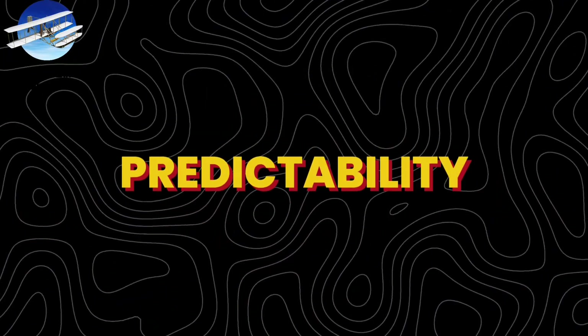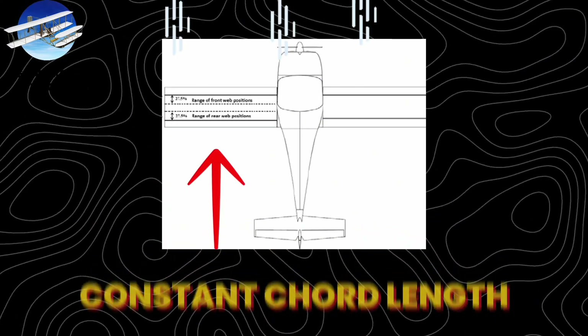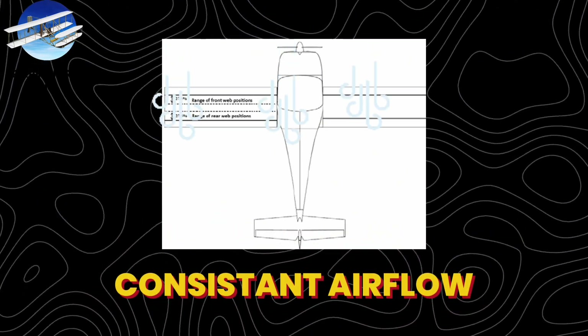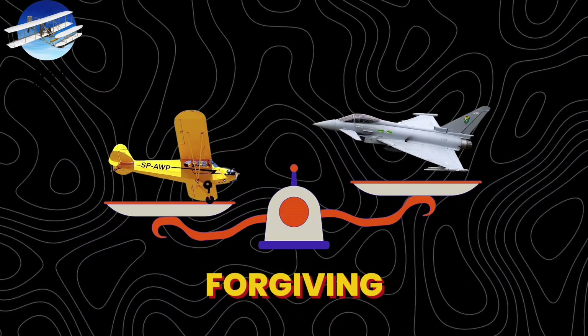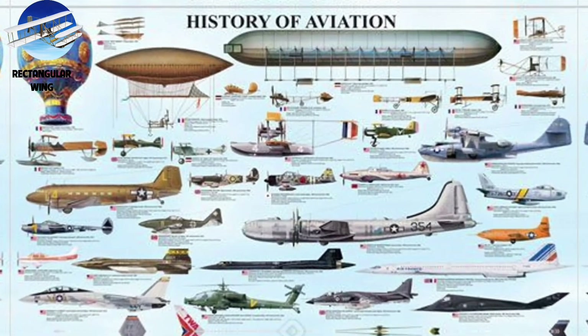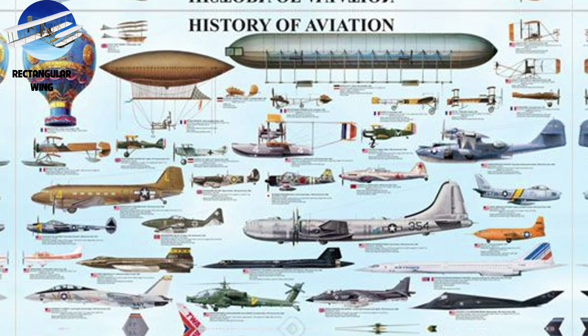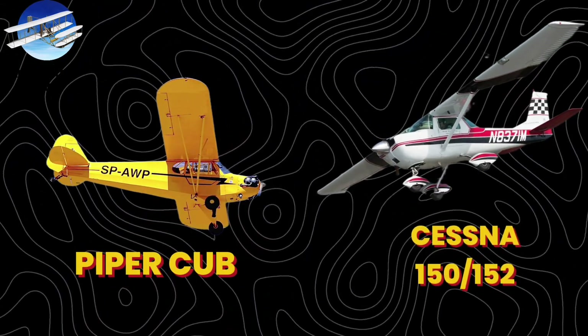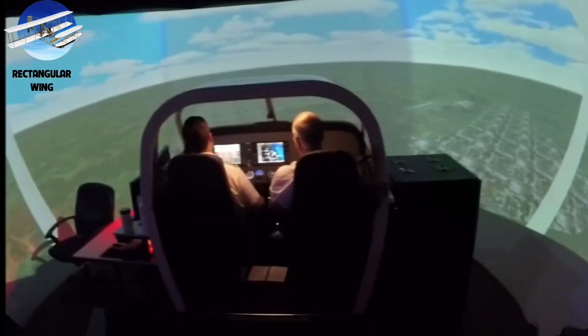The genius lies in predictability. Rectangular wings stall from root to tip, giving pilots crucial warning time. Their constant chord length provides consistent airflow across the entire span. While less efficient than modern designs, they're more forgiving — exactly what new pilots need. This design shaped aviation history twice: first by enabling controlled powered flight itself, then by becoming the standard for flight training. The legendary Piper Cub and Cessna 152 used rectangular wings to teach generations of pilots, including many who would later fly supersonic jets.